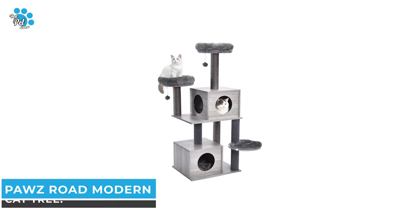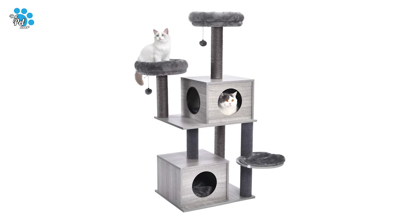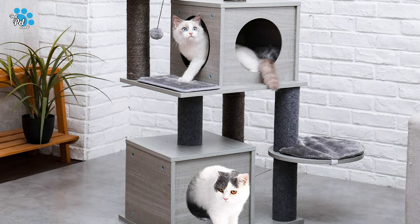Number 9: Paws Road Modern Cat Tree. Anyone who spends time with pets knows the Paws Road Modern Cat Tree is one of the best cat trees on the market.